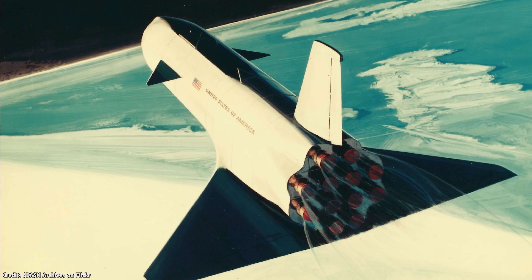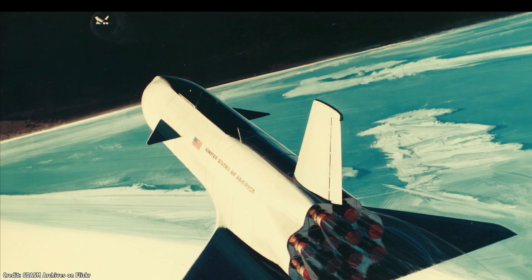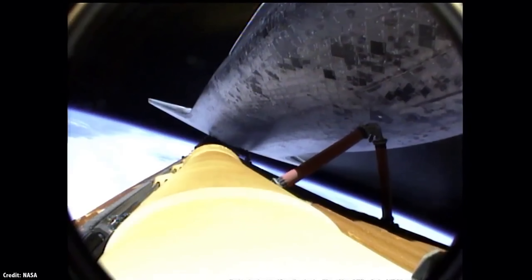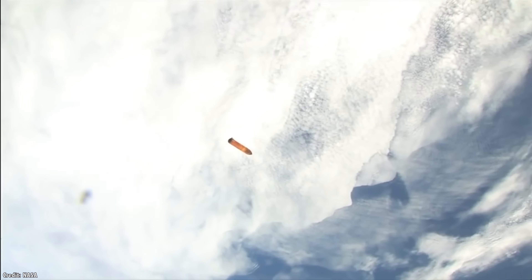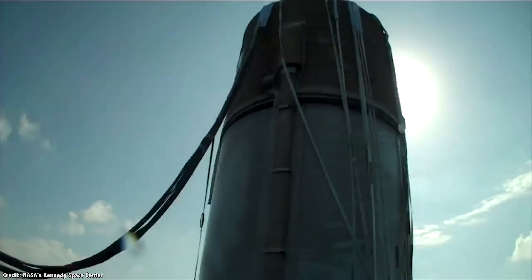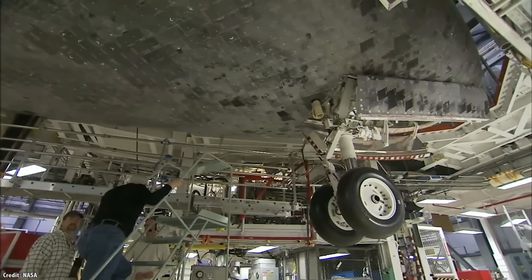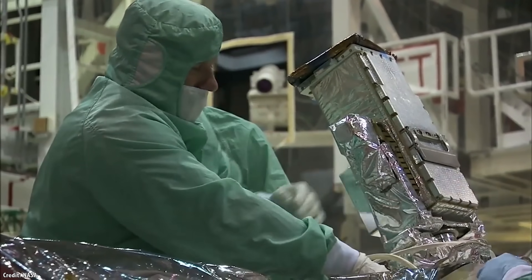But the laws of physics and the technology at the time conspired to make this impossible. Although it was one of the most complicated and advanced vehicles ever built by humanity, the Space Shuttle failed to live up to the promise of a fully reusable space plane. The main fuel tank was destroyed with each launch. The twin solid rocket boosters landed in the ocean and required significant refurbishment. Even the Space Shuttle orbiter required refurbishment, bringing the launch cost to about $450 million per flight.